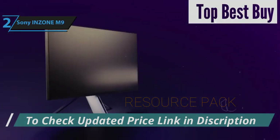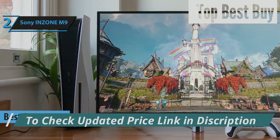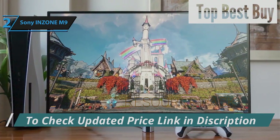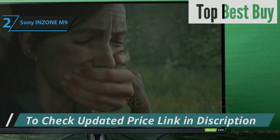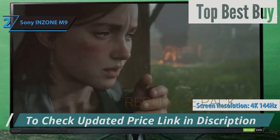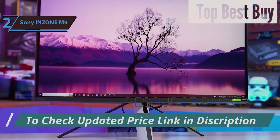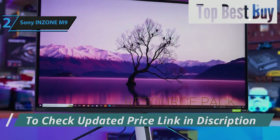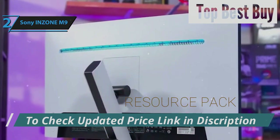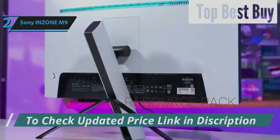Securing the second spot as the top PS5 monitor in 2024 is the Sony Inzone M9, a standout choice tailored for the next-gen console. This model's aesthetic seamlessly matches the PlayStation 5, offering more than just visual harmony — its specs are a perfect match for the console's capabilities. Boasting a 4K resolution at a 144Hz refresh rate, the Inzone M9 not only meets the PS5's requirements but exceeds them. This feature set also translates well to PC gaming, with G-Sync support ensuring smooth gameplay across various platforms.